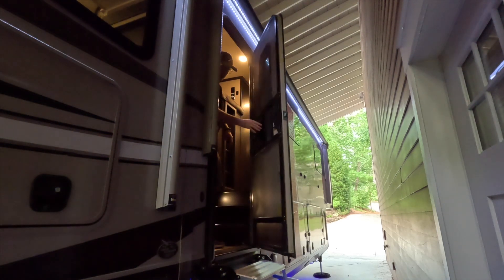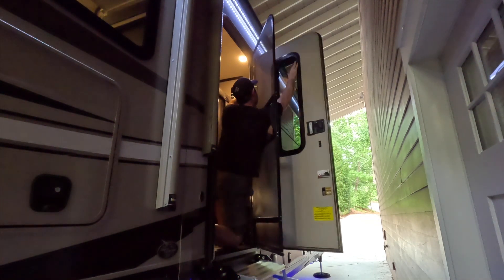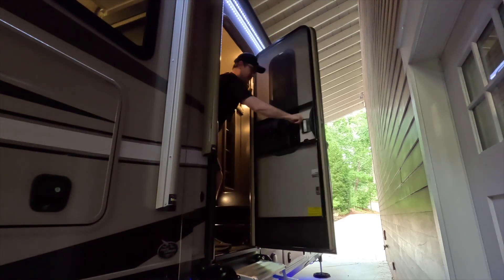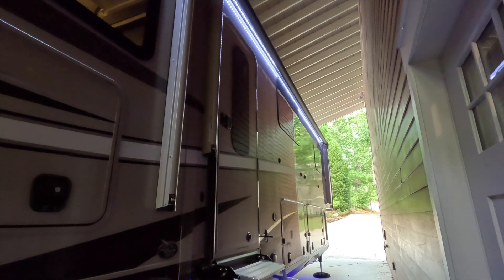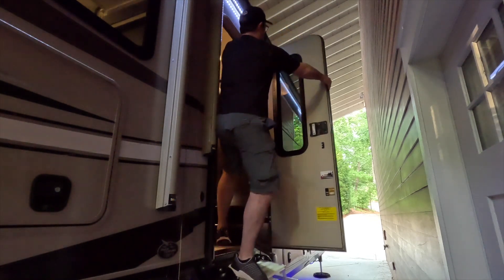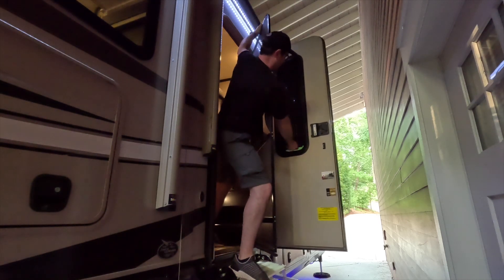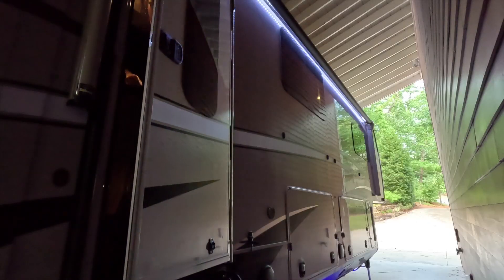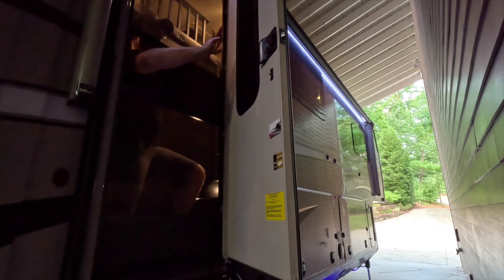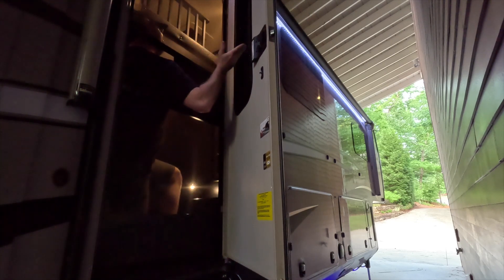First, you've got to slide open the screen door access panel. Then you've got to open your entry door. Then you release the screen door from the entry door. Then you've got to activate your go-go gadget arms and either reach through the tiny screen door access panel, or you kind of have to rappel off the steps, almost like you're descending off a cliff, while you're fighting that swinging screen door and hope that you don't fall off the steps in the process. Obviously I'm exaggerating a little bit, but if you have an RV like mine with a screen door, with the built-in window and window shade, then you know exactly what I'm talking about.